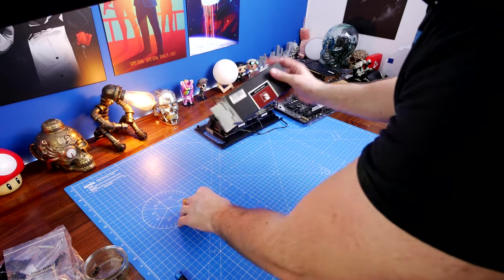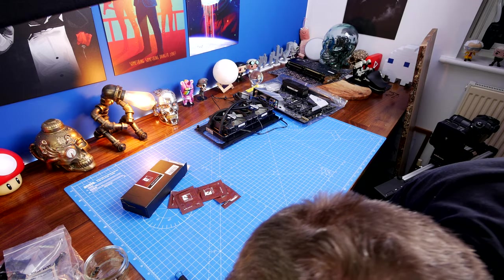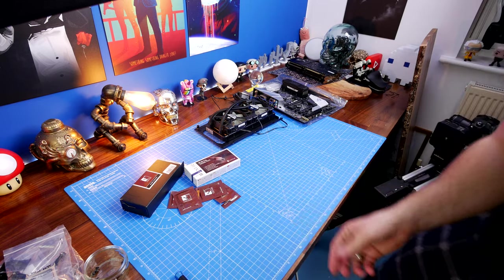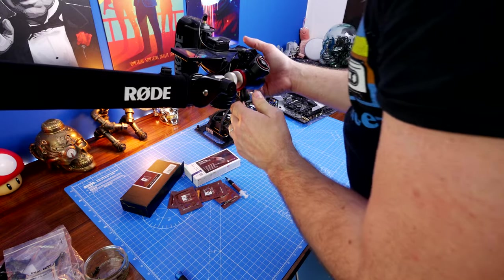I'm mentioning in the video about these Noctua wipes, so I'll show those cleaning wipes and also the thermal paste, and I'm just going to get some B-roll of that because that's what I'm using. This video is not sponsored by Noctua or anything.